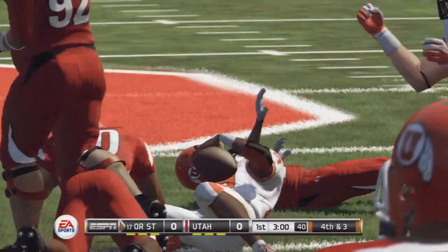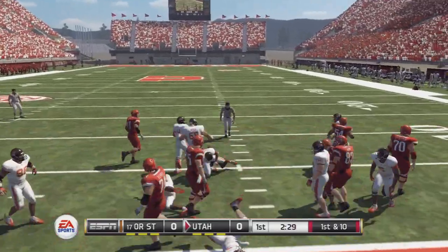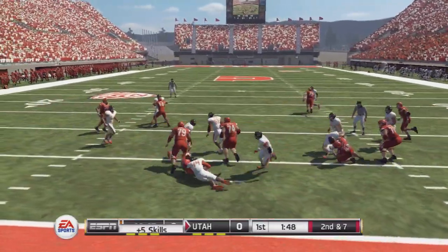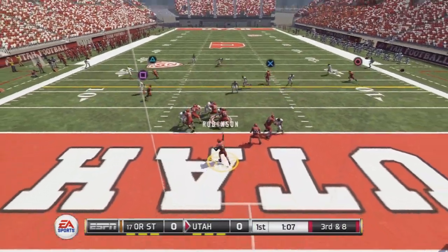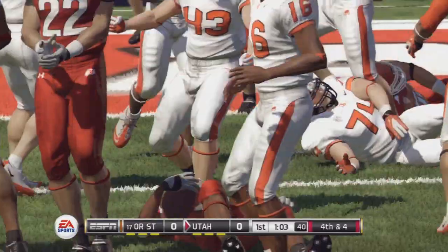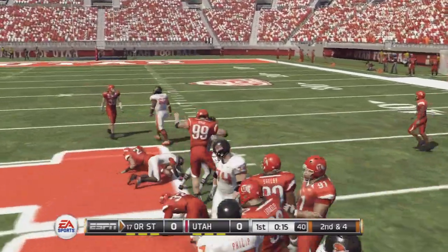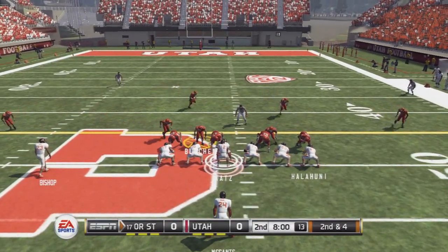Takes the hand off and stops short by the defense. Straight in the middle and he meets the defense. Goes left and tackled in a hurry. He's tackled at the 8-yard line. And it's caught and he's brought down quickly. It looks like they might be bringing some pressure here.